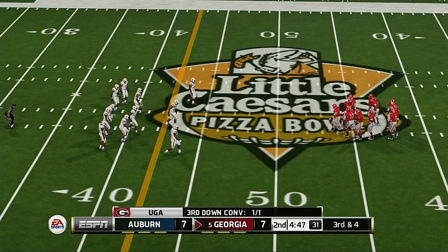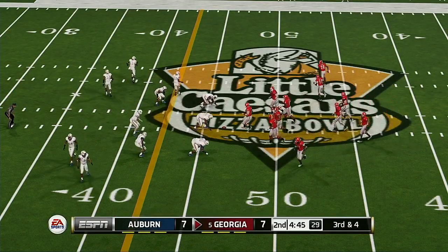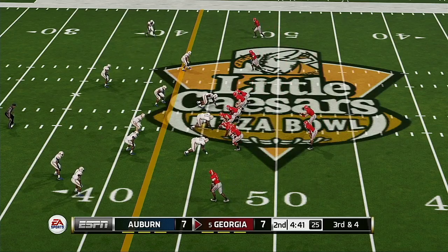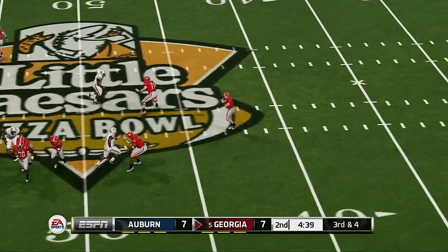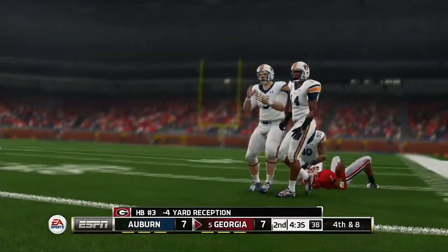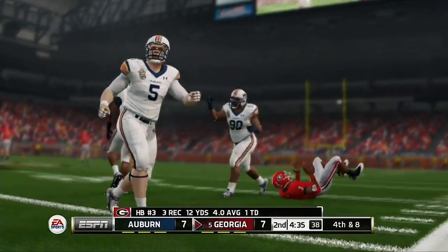It's third down now and they're going to need about four. As a man, he'll lose big yards. Nothing doing for the offense and it's fourth down.